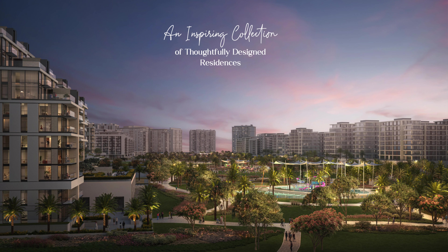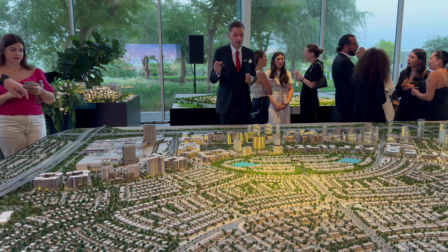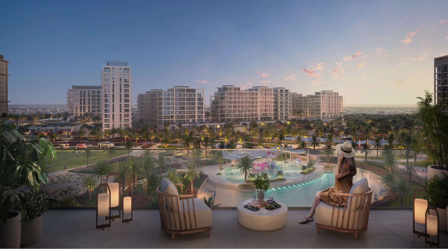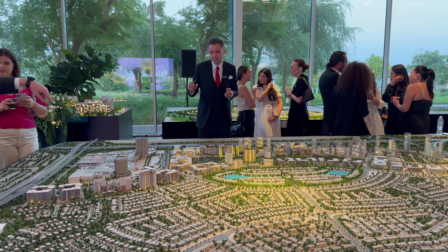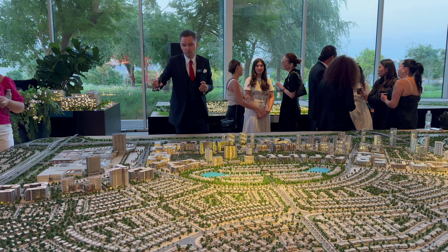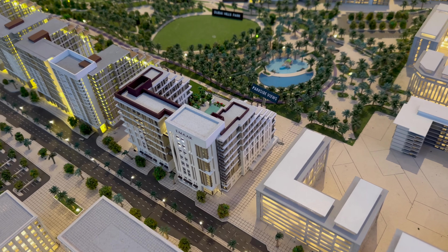The location is right on the park, so we have direct access to the park. What makes it even better than other buildings is it's directly adjacent to the artificial beach available in Dubai Hills Park. It's also just a few minutes' walk to Dubai Hills Mall — about five minutes walking distance — and right across on the other side we have Dubai Hills Business Park.